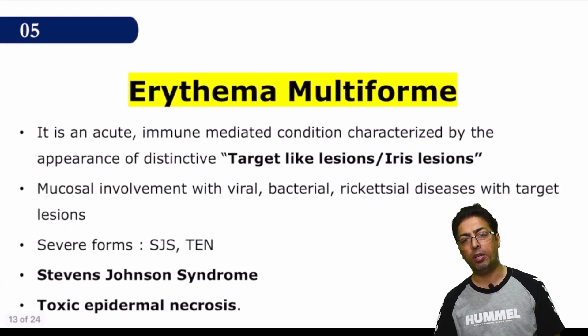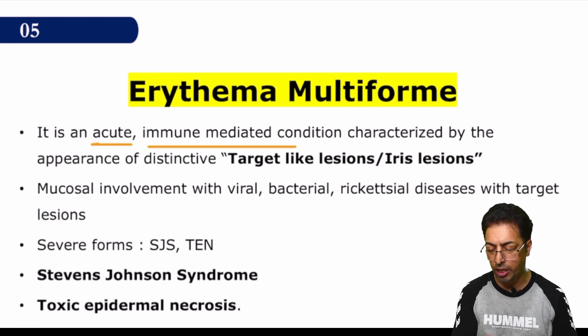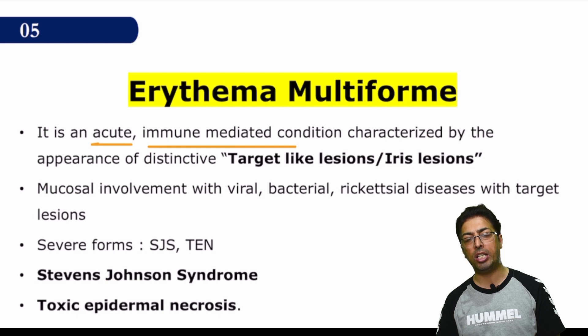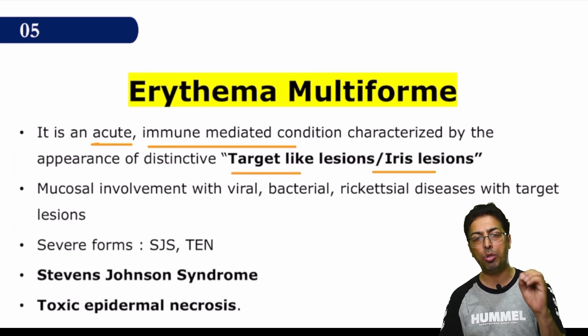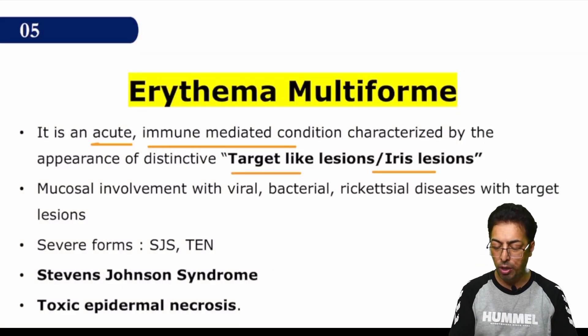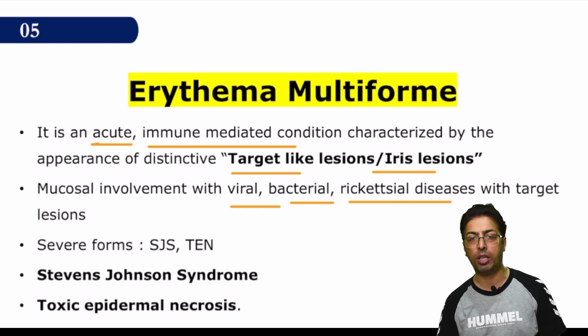Erythema multiforme, or EM, is very important — an acute immune-mediated condition. You have to remember some important features: it is characterized by cutaneous lesions, and usually the mucosa are not involved in the first place. The lesions are characteristically target lesions or iris lesions — you have to remember these two terms. Target lesions are a characteristic feature of EM, also given the name iris lesions. There can also be mucosal involvement and association with a wide range of viral and bacterial infections.